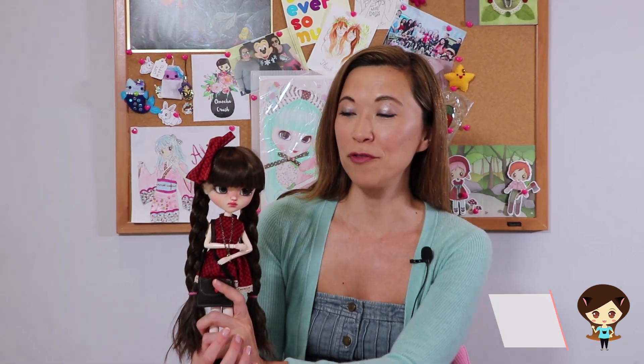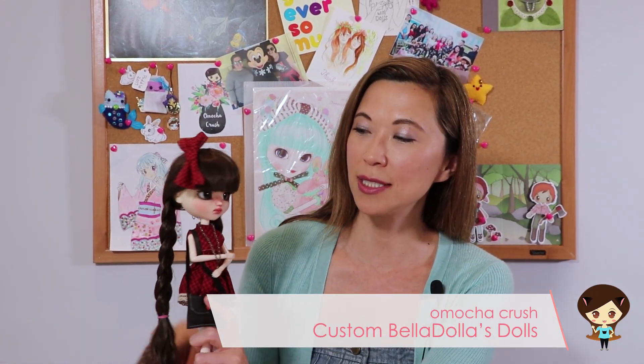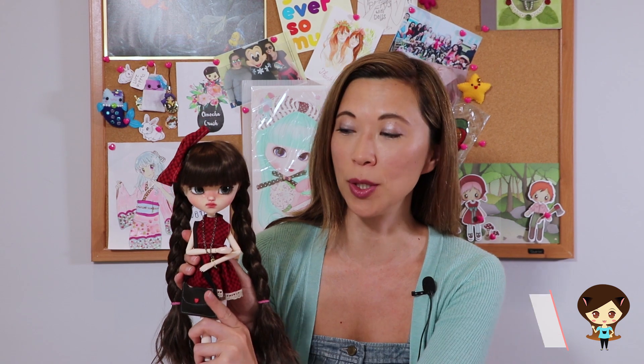Hey guys, today I'm doing a review of my newest custom doll, my Bella Dalla doll.